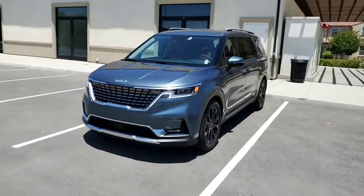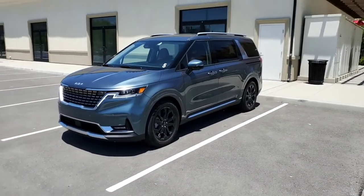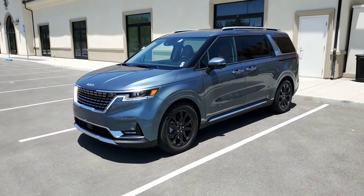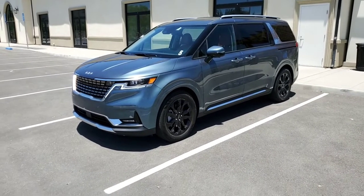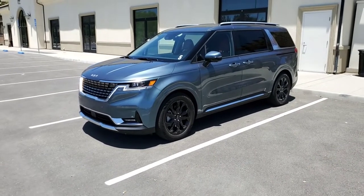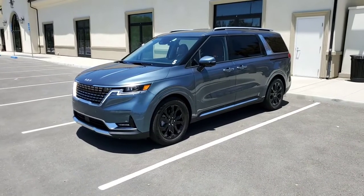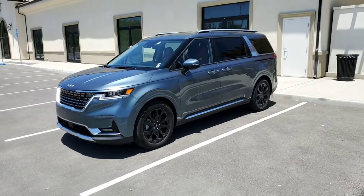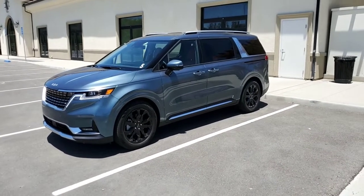It's not available in a hybrid, so you can't expect those same gas mileage numbers. That's pretty much all. My name is Kevin Rooney and this has been KoreanCarBlog.com looking at the 2022 Kia Carnival. Thank you everyone.